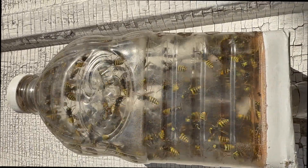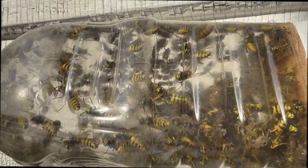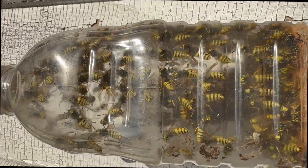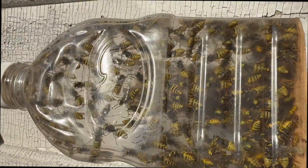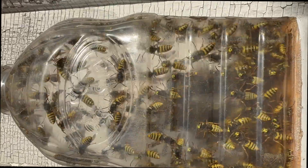Vespula germanica — the German yellow jacket. Here's a good collection from the attrition job we're pulling out from underneath the porch. Now we'll take you right inside the collection device so you know what it's like from the wasp's point of view in there.